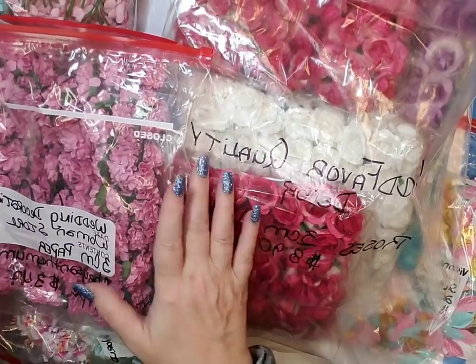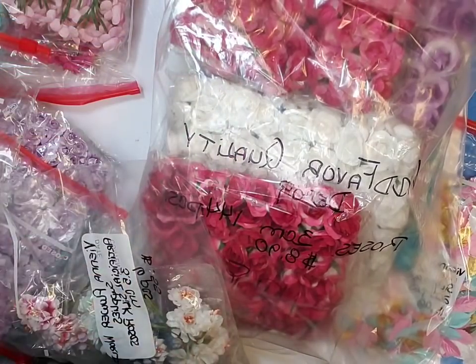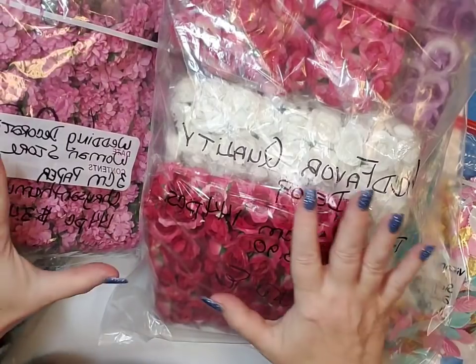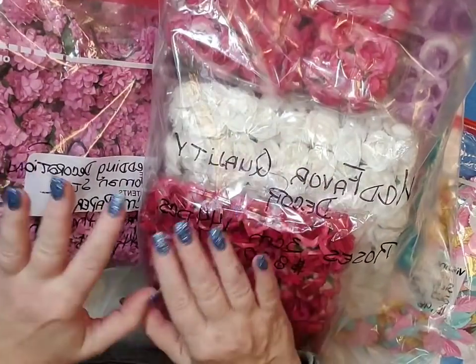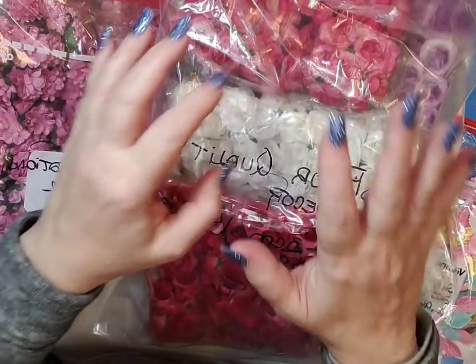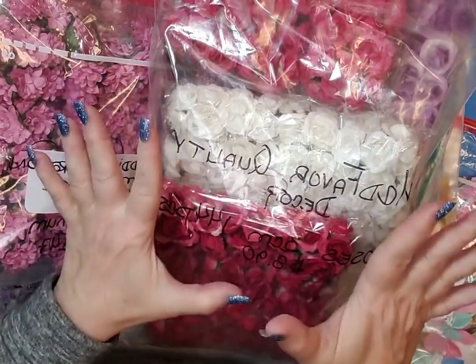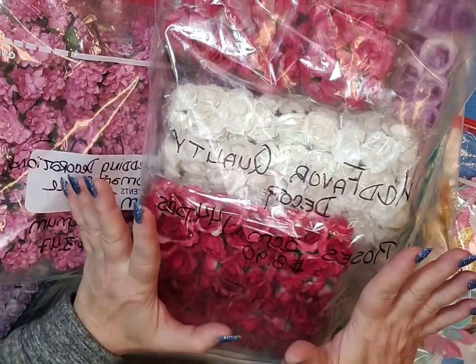Hi everybody. I am coming to you with a large AliExpress haul. I ordered flowers from a couple of different companies, and I received this one this morning, and I'm just ecstatic at the quality of these flowers and how they were shipped.